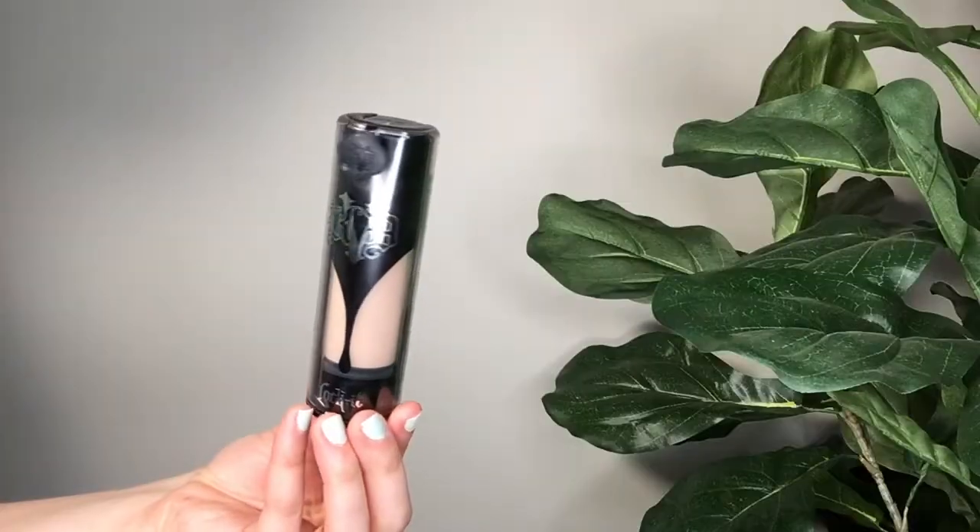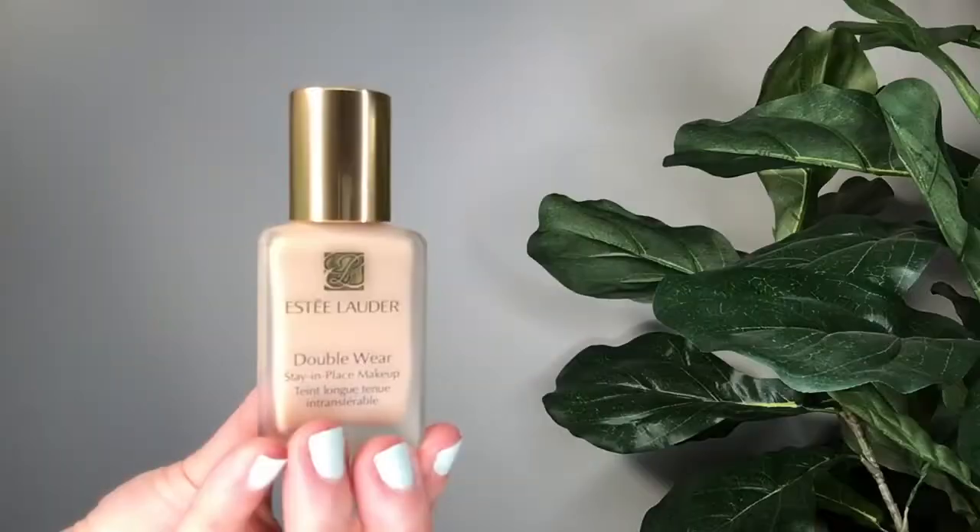The Kat Von D Lock-It Foundation is a high-end Sephora brand. I would describe this as thick, heavy, full-full coverage — more coverage than even the Huda Beauty. It won't budge, which would be perfect for an event or if you're a performer. I do prefer the Huda Beauty formula overall, but this is my choice if I want to go for an all-out glam look. Don't put a lot of this on your face or you'll get a cakey situation. You can apply it with a sponge or brush.